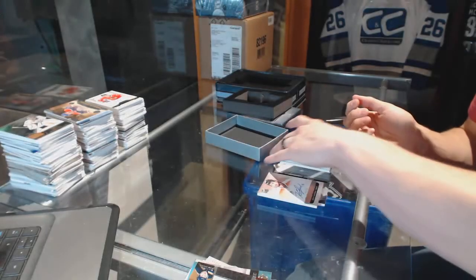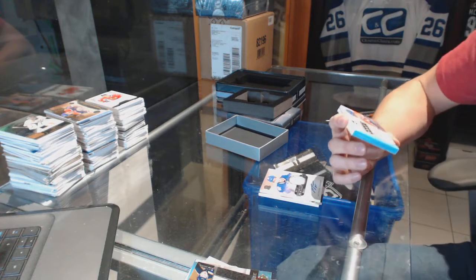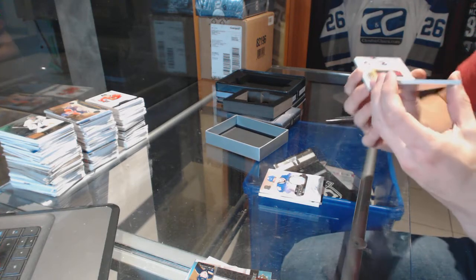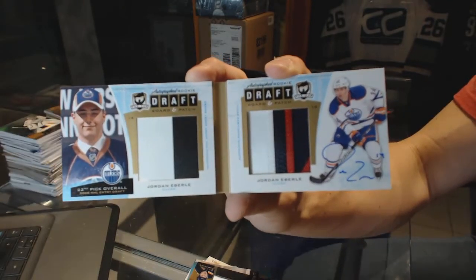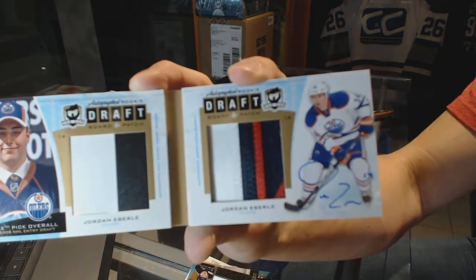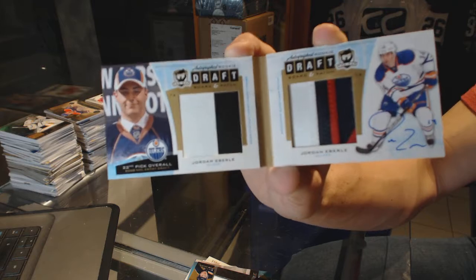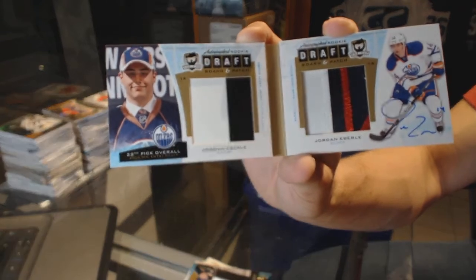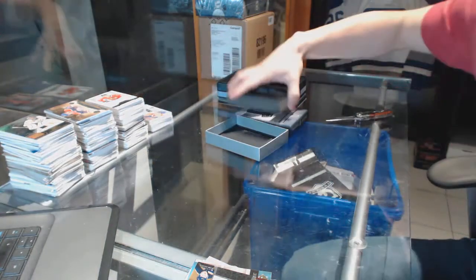And oh boy — we've got an autographed draft board and patch booklet number two of ten for the Edmonton Oilers, Jordan Eberle. That is kinds of sick — Jesus, that is filthy!